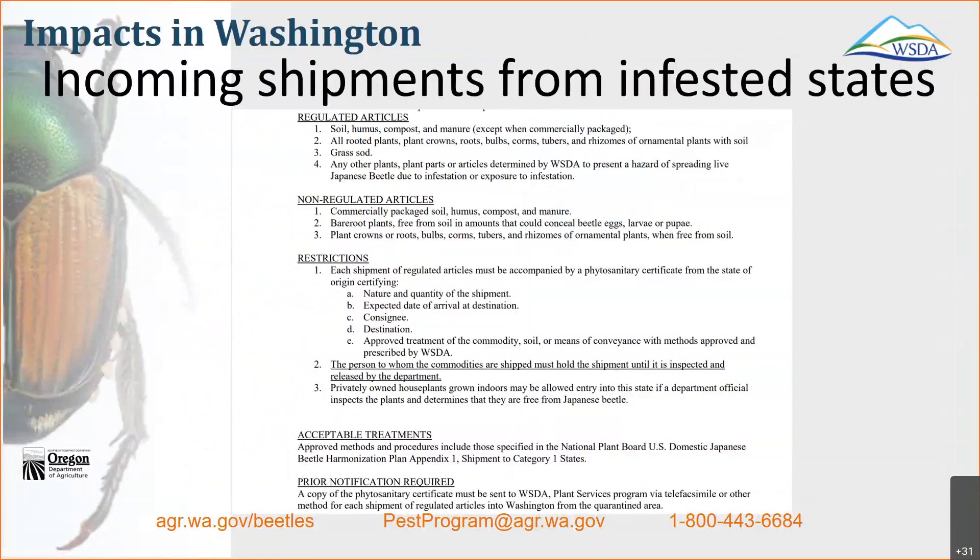Here's an example of what we have other states doing to bring their products in. They have to be treated and make sure they've been inspected for larvae and beetles. They can't ship during the flight season without other safeguards, and they also have to give us a pre-notification coming into our state so that we have the ability to go and inspect those products if we think there may be a concern.